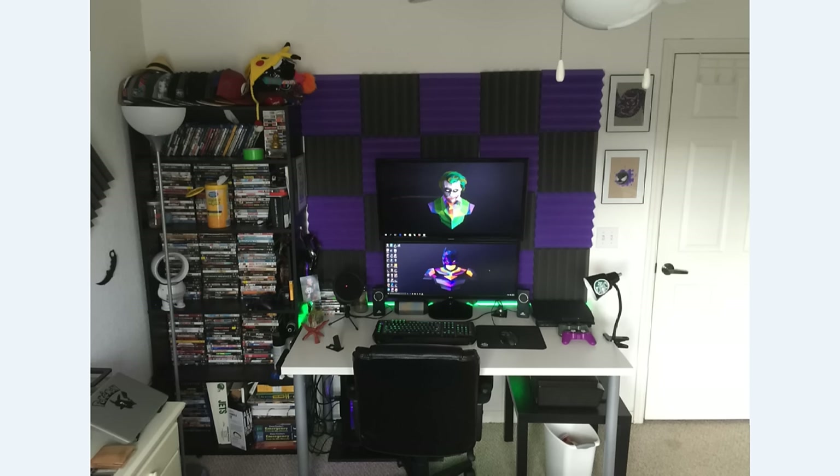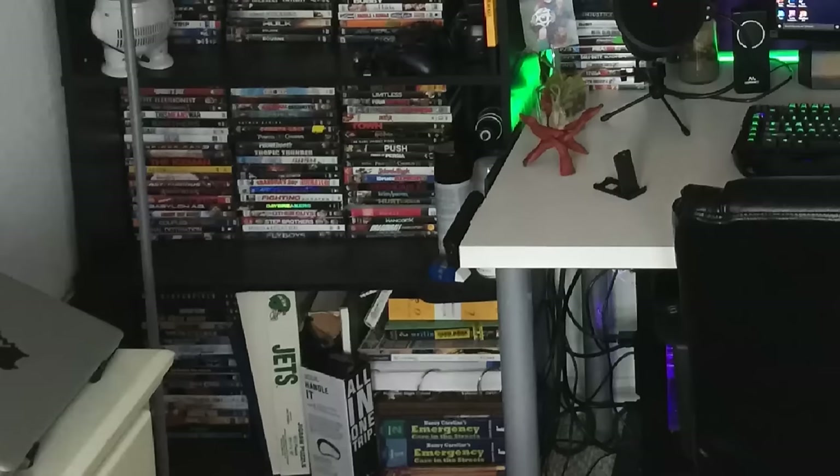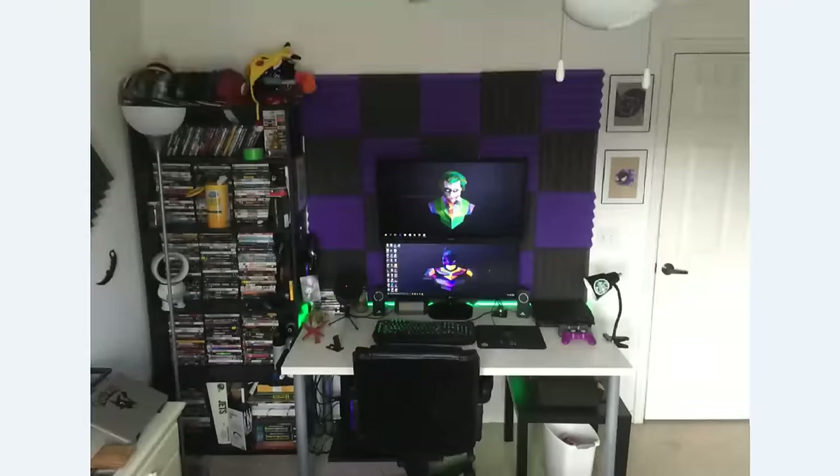One last thing about the setup — zoom in on the laptop in the bottom left of that photo. Look how cool that decal is: it's got the question mark over the Apple logo. That is really cool.